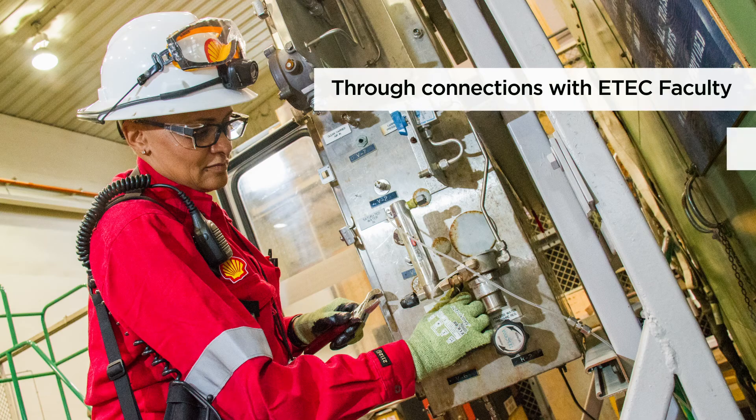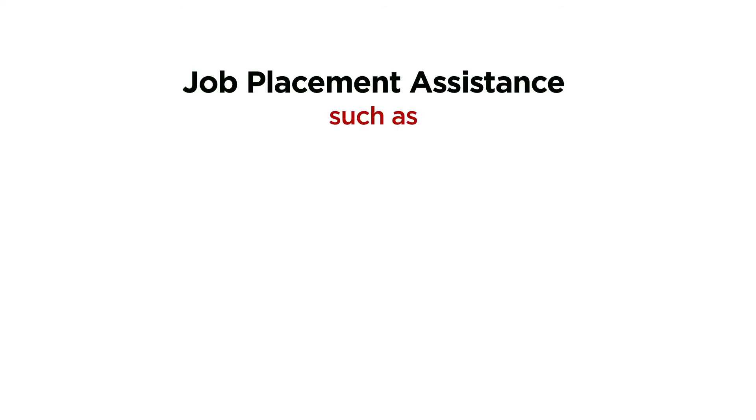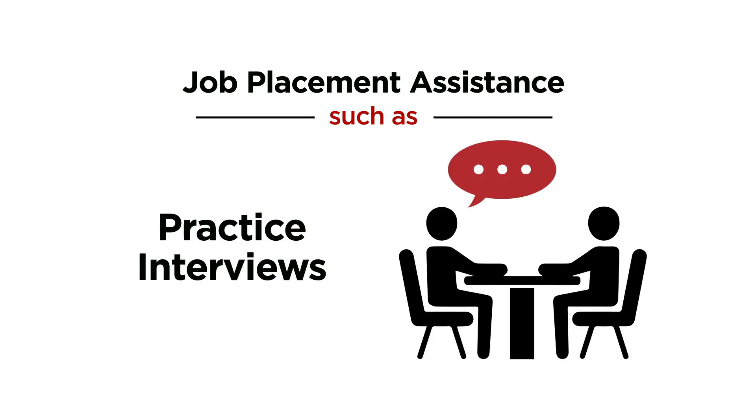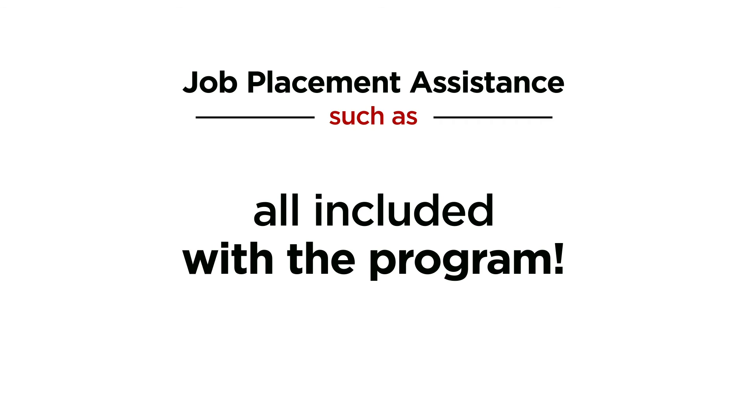Through connections with E-Tech faculty, many students are able to find summer internships. Job placement assistance such as job fairs, resume writing, practice interviews, and a job board are all included with the program.